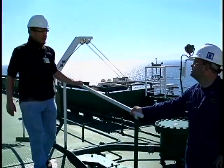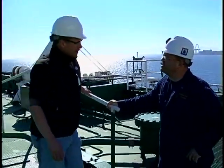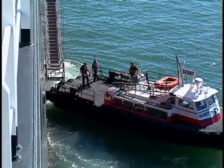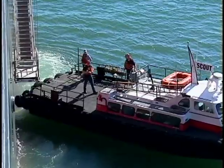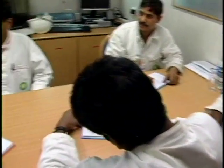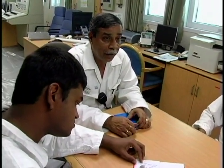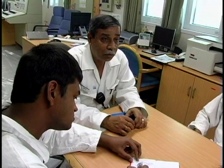Avoid discussing the vessel's security plan or its cargo, routes, and equipment with outsiders. As you are aware, the African coast is pretty susceptible to piracy. Access to the security plan and other sensitive information is limited to those employees with a need to know.